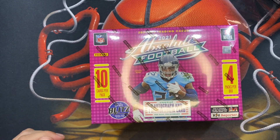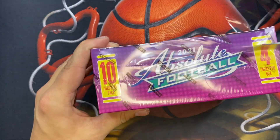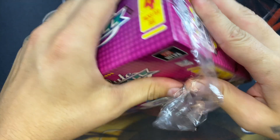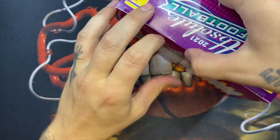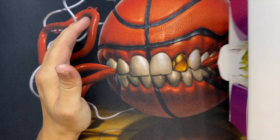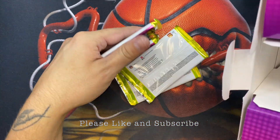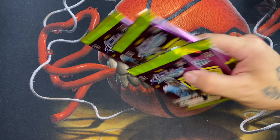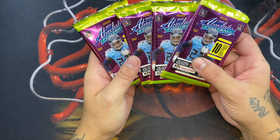Let's just rip into it — I got the big box so I got a big knife. All right, it's only four packs in there, which is interesting packaging. So four packs with 10 cards in each.